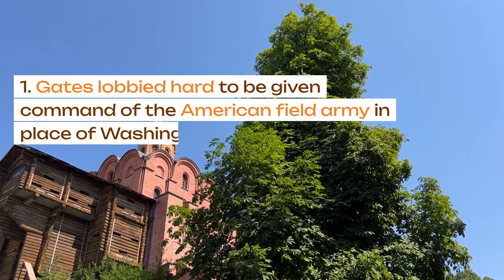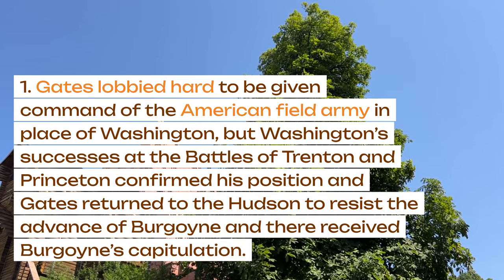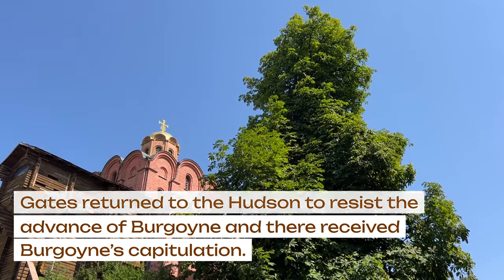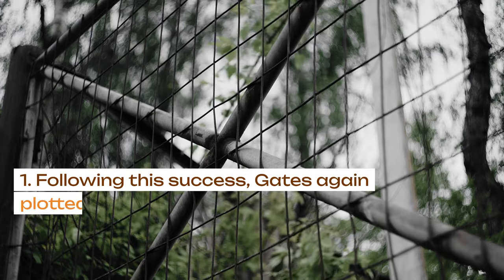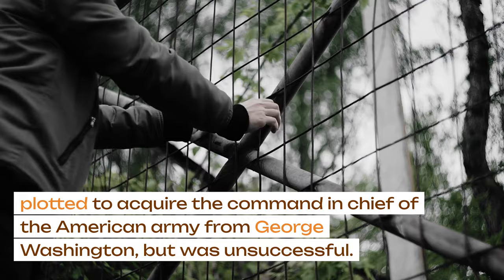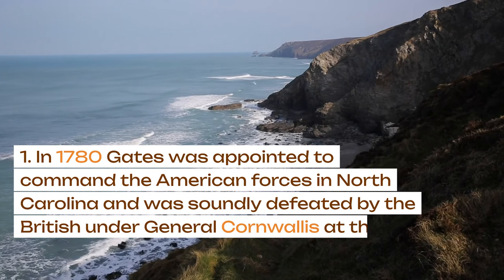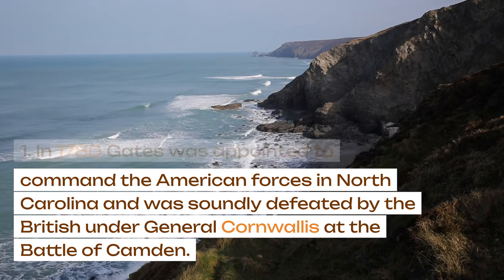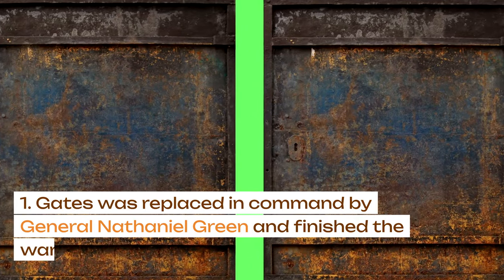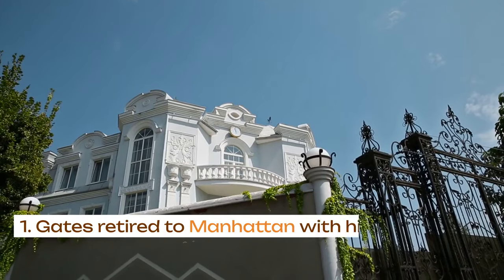Gates lobbied hard to be given command of the American Field Army in place of Washington, but Washington's successes at the battles of Trenton and Princeton confirmed his position, and Gates returned to the Hudson to resist the advance of Burgoyne, and there received Burgoyne's capitulation. Following this success, Gates again plotted to acquire the command-in-chief of the American Army from George Washington, but was unsuccessful. In 1780, Gates was appointed to command the American forces in North Carolina and was soundly defeated by the British under General Cornwallis at the Battle of Camden. Gates was replaced in command by General Nathaniel Greene and finished the war on Washington's staff. Gates retired to Manhattan with his second wife.